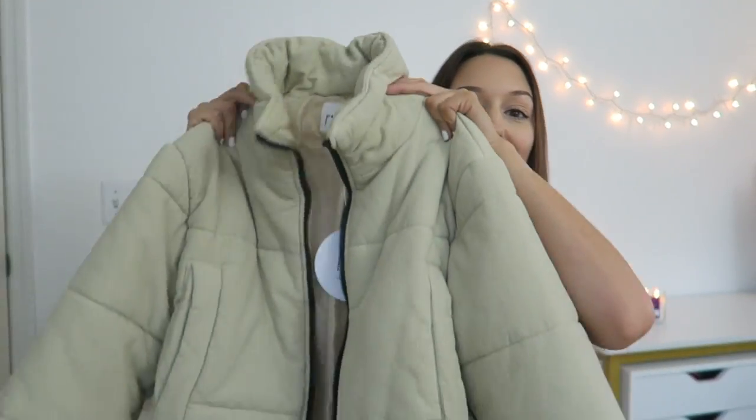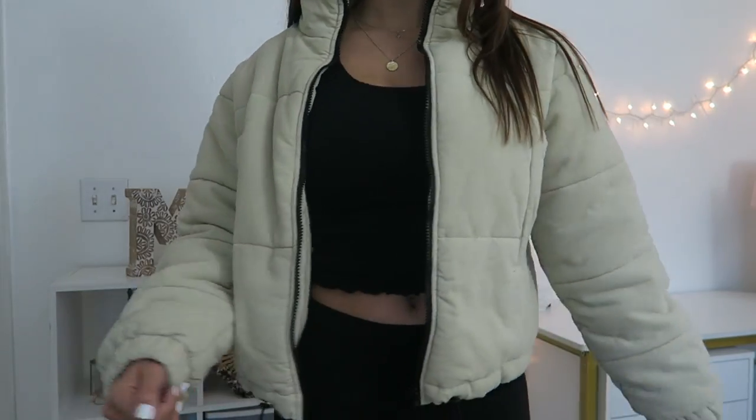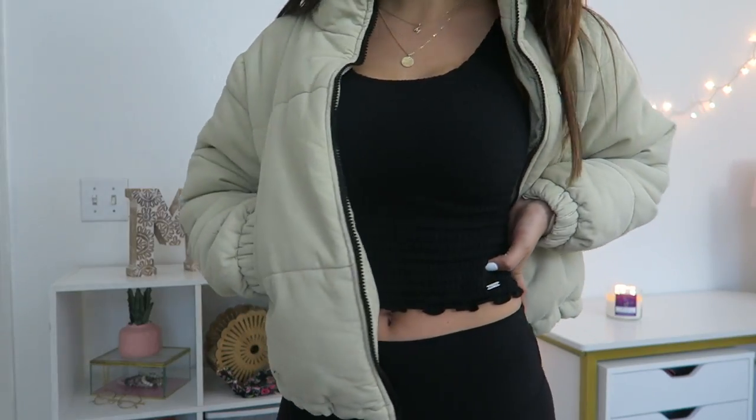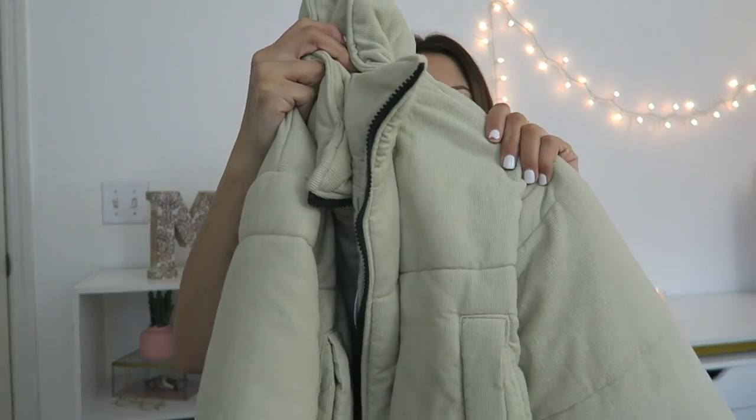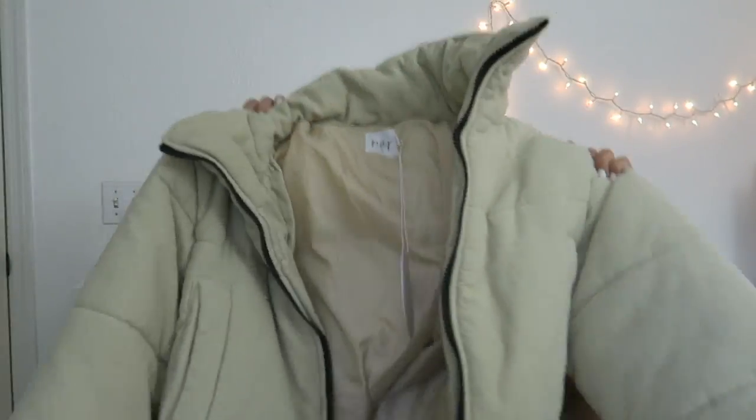So the first thing is this huge beige puffer jacket. This is the first and only puffer jacket that I have ever owned, and I am obsessed with it. It's like a corduroy material, and it has a black zipper and drawstrings at the bottom so that you can tighten it. It is so freaking cute on, and you can style this in so many ways.